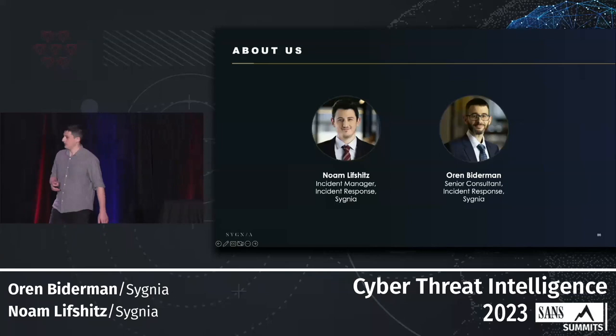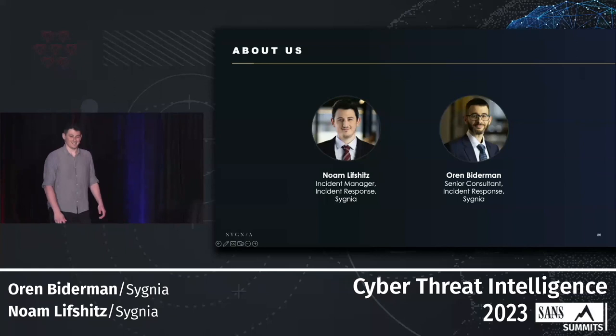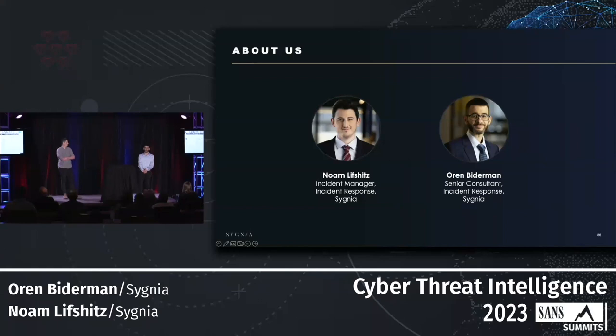Before we start, a bit about ourselves. I'm Nam, it's a pleasure to be here. I am an incident responder at Signia — I've been with Signia for almost three years, tomorrow actually. I come from a military background. I'm Oren. For the past three years I've been working as a senior IR expert at Signia. I'm a bookworm, a foodie, and a coffee lover.